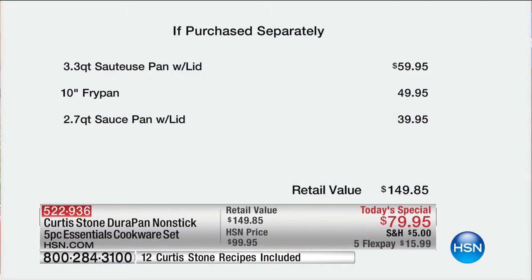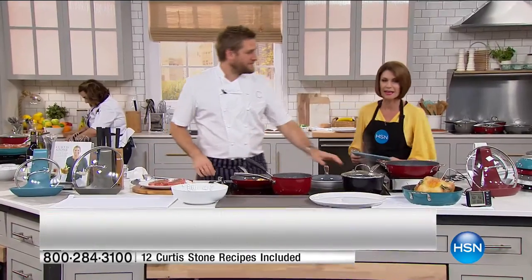The item number is 522-936. Just the saucepan — that 3.3 quart — is $59.95. The 10-inch fry pan is normally $49.95, and the saucepan with the lid is $39.95. So your value today is $149.95, but we've brought that price down to $79.95.